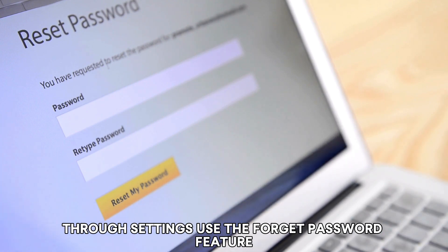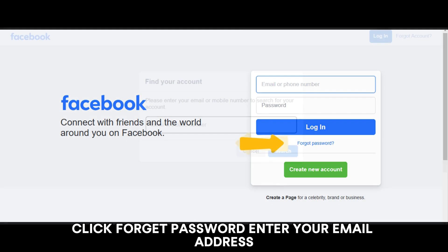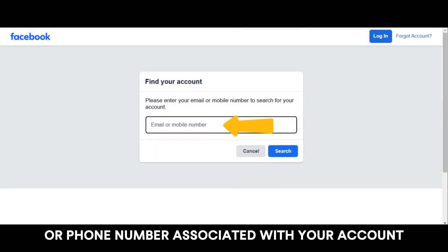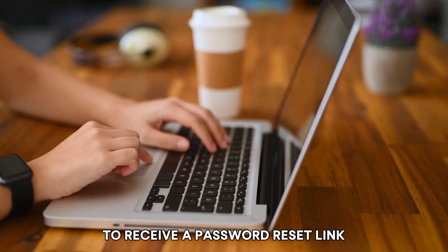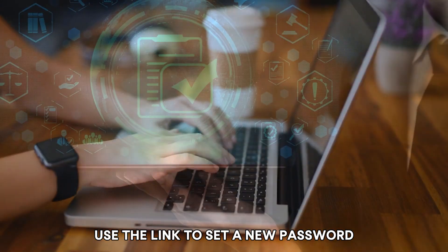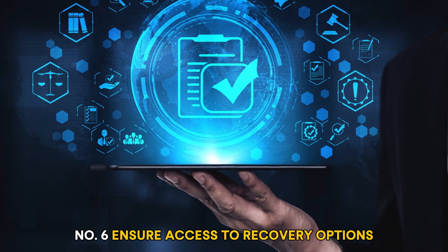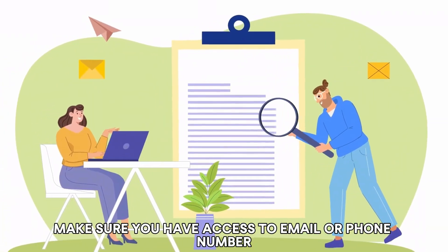Number five: reset your password using 'Forgot Password.' If you are unable to change your password through settings, use the 'Forgot Password' feature on the Facebook login page. Click 'Forgot Password,' enter your email address or phone number associated with your account, and follow the on-screen instructions to receive a password reset link. Use the link to set a new password.